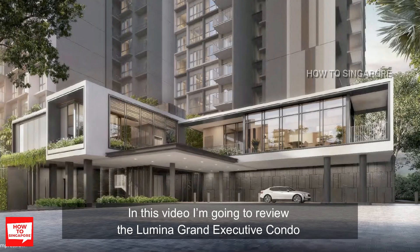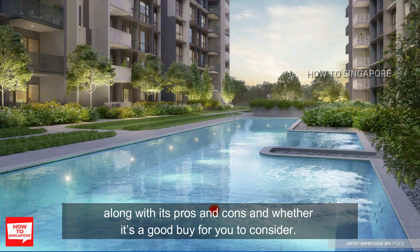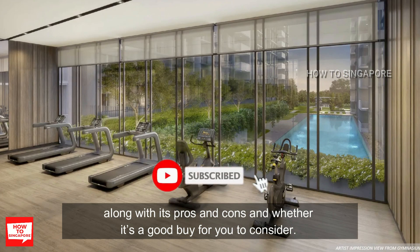In this video, I'm going to review the Lumina Grand Executive Condo along with its pros and cons and whether it's a good buy for you to consider.